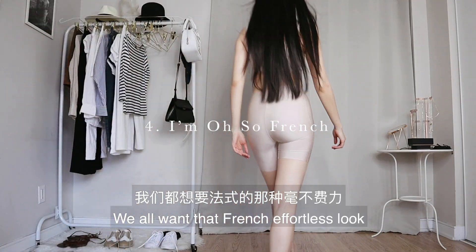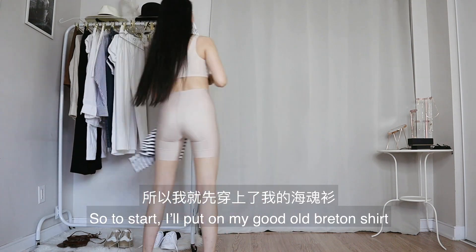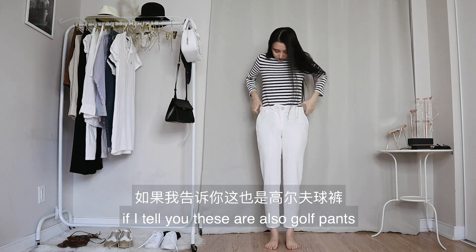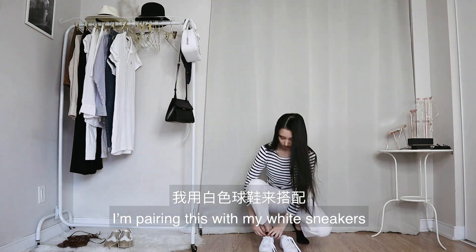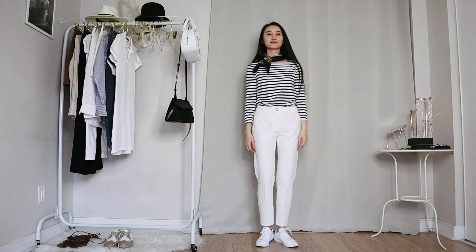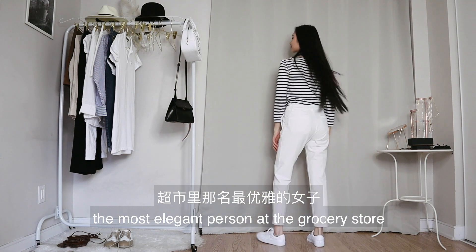We all want that French effortless look, and nothing screams 'trying to be French' more than a Breton shirt. I'll put on my good old Breton shirt and then a pair of white pants — are you even going to be surprised if I tell you these are also golf pants? I'm pairing this with my white sneakers and finally a navy and red silk scarf. This is a really classic and effortless look — now you can be the most elegant person at the grocery store.